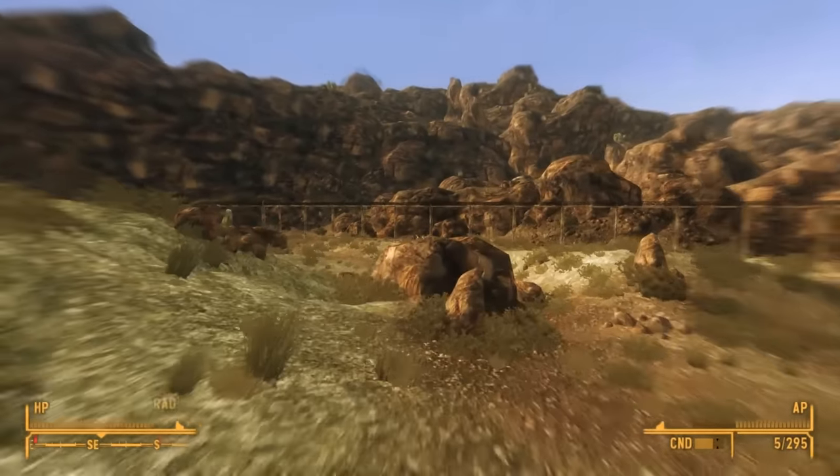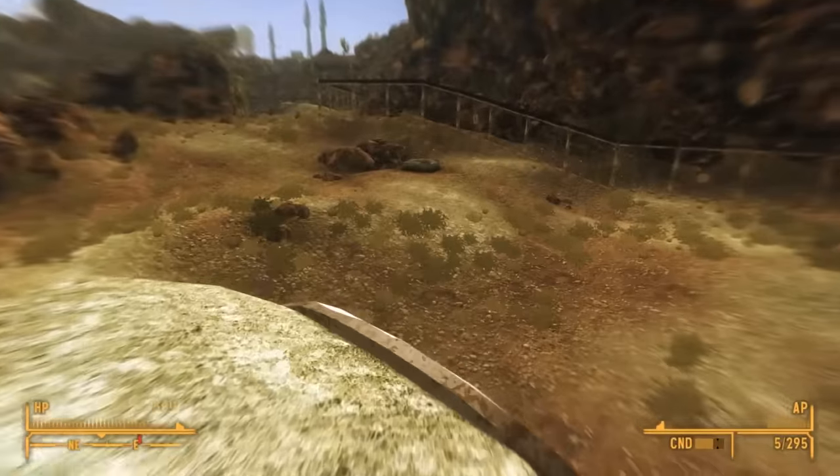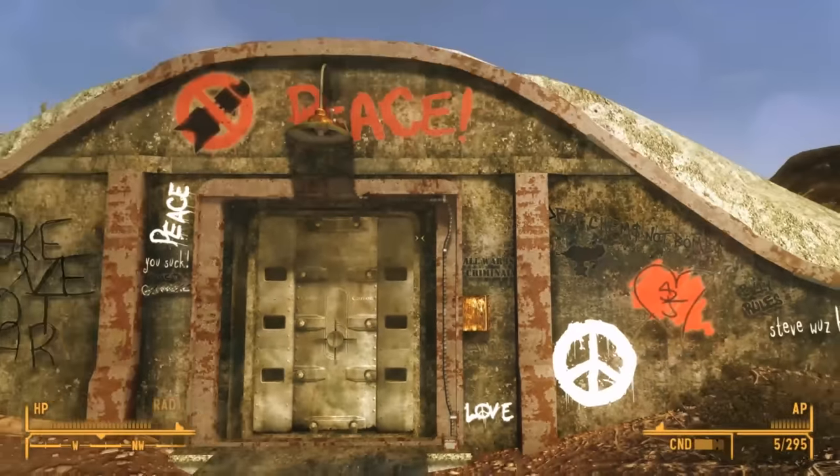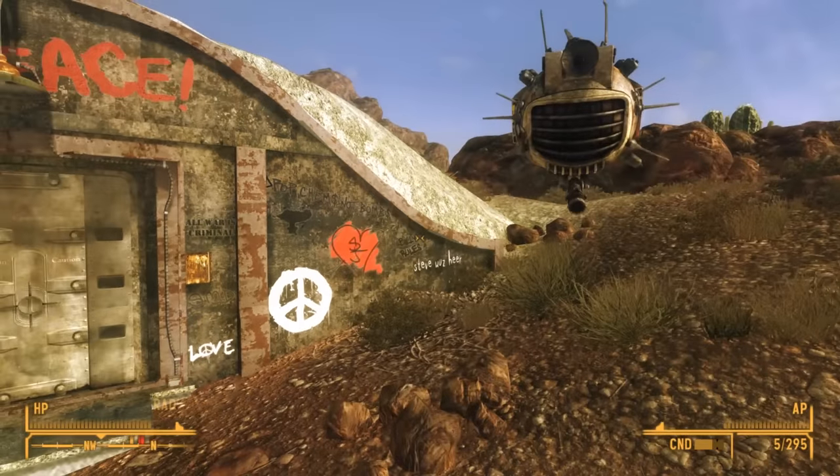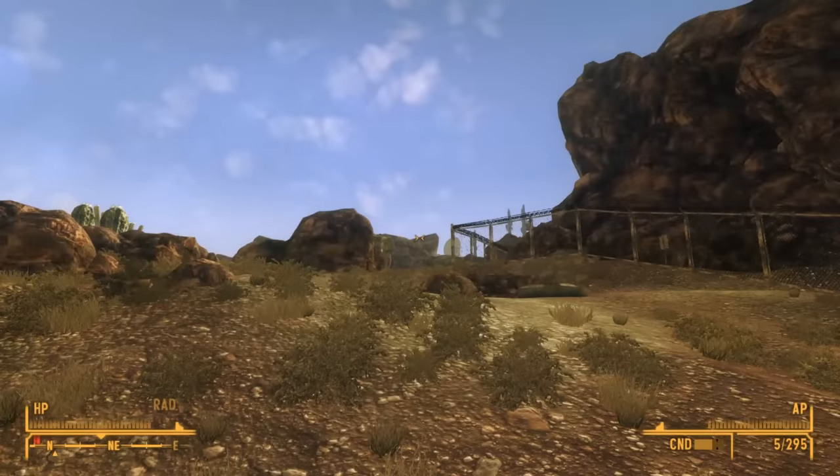Climbing a nearby lump, I discover that it's really a bunker. The outside has been covered in all sorts of graffiti: 'Peace,' 'Make love, not war,' 'Steve was here.'